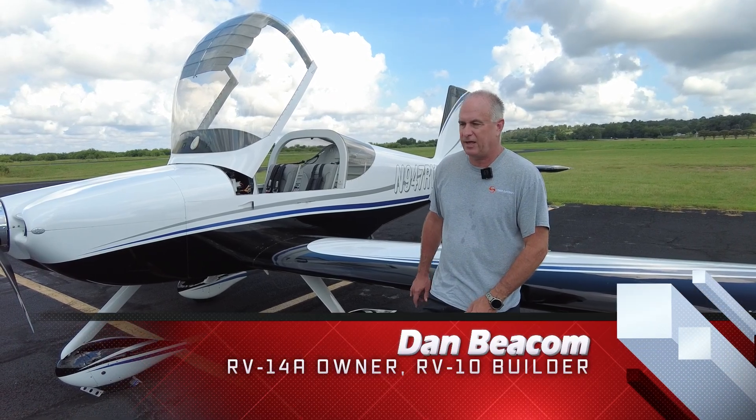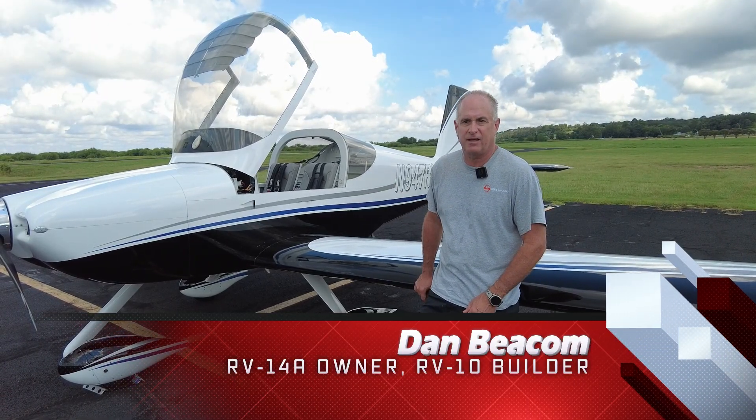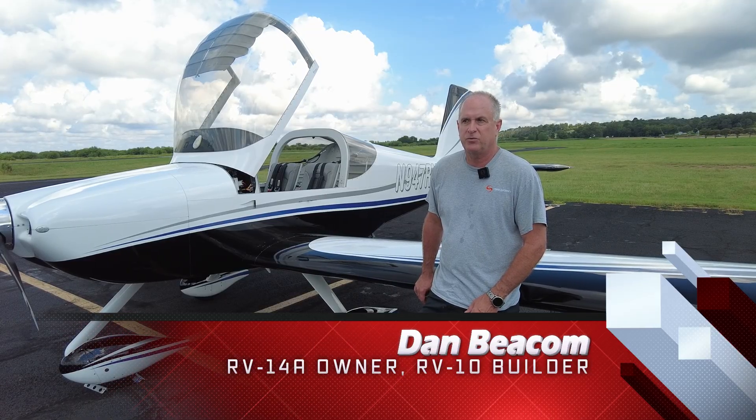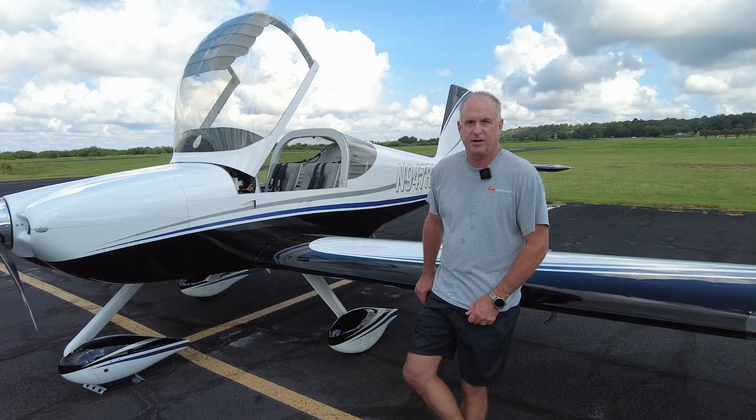I'm Dan Beacom. I'm the owner of this RV-14A. It's November 9, 4, 7 Romeo Victor. Had it for about two and a half years, and I love it. It's a great airplane.